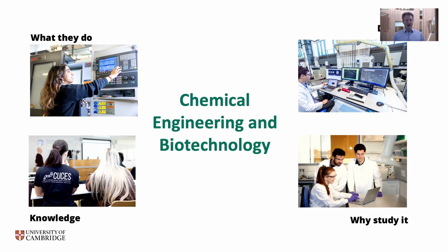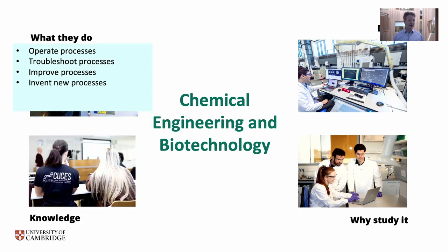To give a little overview: in an industrial scenario, chemical engineers and biotechnologists operate processes, troubleshoot processes if they're not working well, improve processes so they work more efficiently and cleanly with less pollution, and of course sometimes invent new processes as well as operating existing ones.